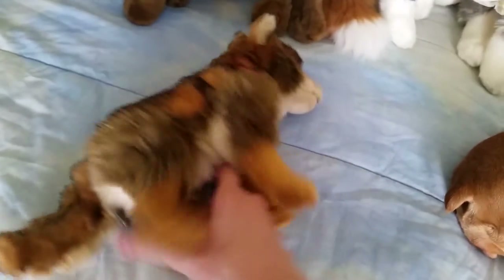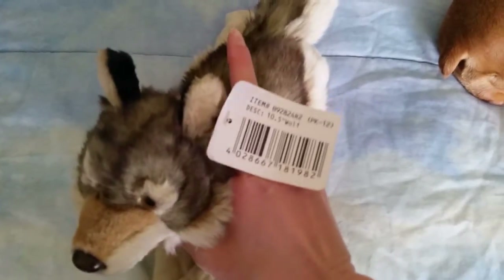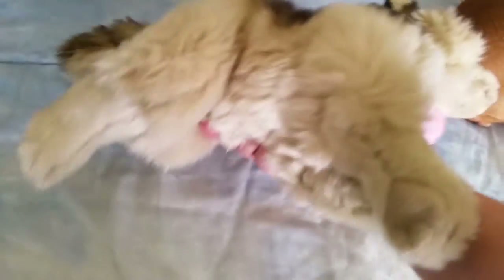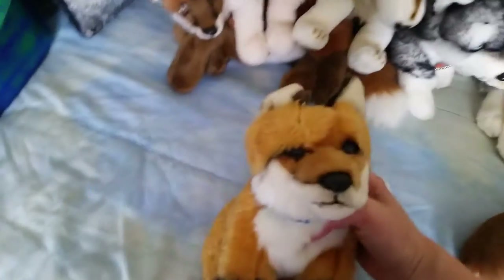And then the red version — the one that looks like the Webkinz Signature, but she's floppy, she's not in a sitting position. And the laying Unitoys gray wolf, 10.5-inch. Unitoys Fox, the red one. I know some of their faces are all smushed from being in boxes.